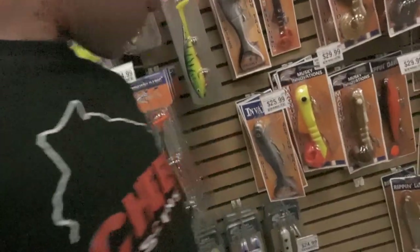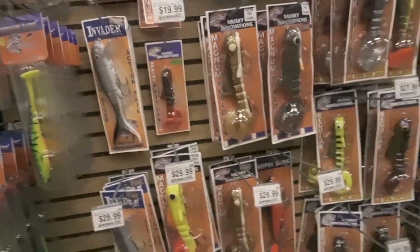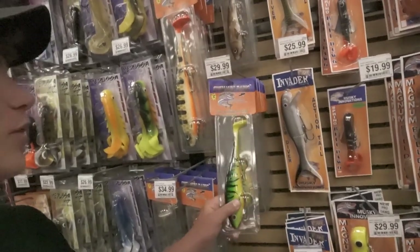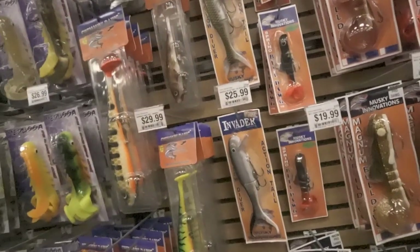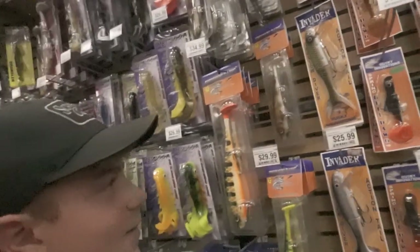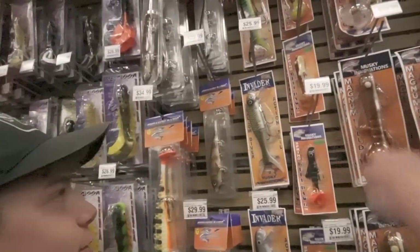Got tubes — Muskie Innovations tubes. We got some Church colors. Got shallow invaders, swimming dogs. I like the smaller swimming dogs — I catch a lot of fish on those in the fall. You catch a lot of fish on the shallow invader too. There's no crappy color — that's the color right there. I've always liked the pickleback. You can't go wrong with the pickleback.